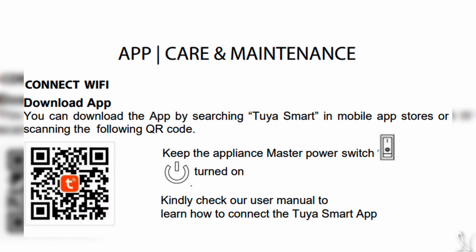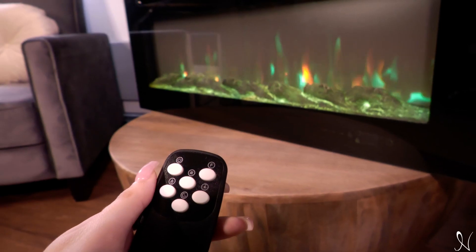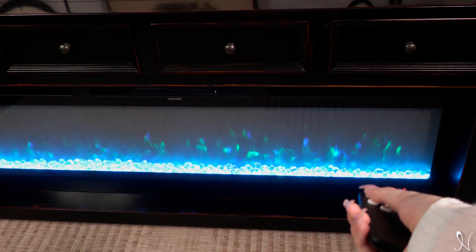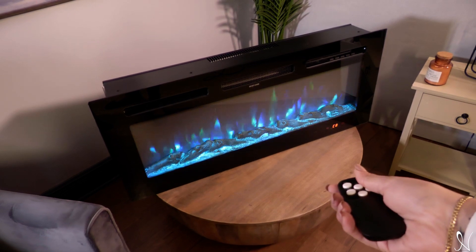Control your fireplace straight from the comfort of your smartphone with our app. A wireless remote control is also included for extra convenience. Use either one to turn the fireplace on or off, change the colors or brightness, the temperature, or even set a timer.